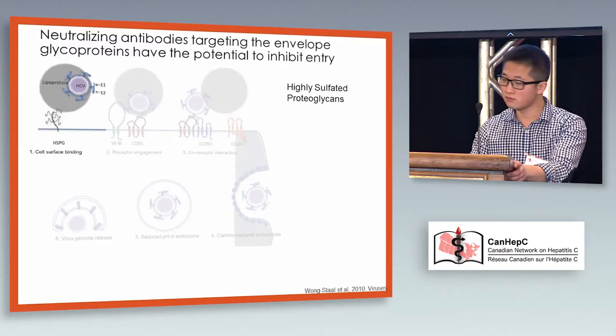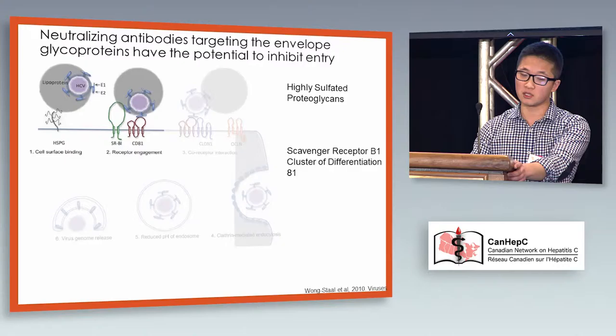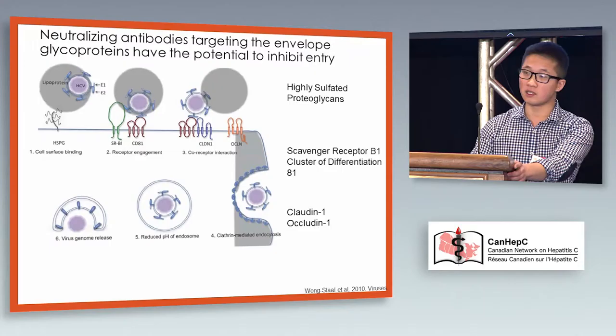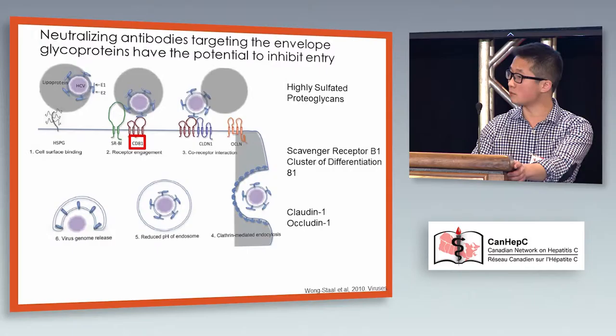I'd like to go briefly into HCV entry. It's a very complicated process, but I'll cover it quickly. There's initial non-specific binding to factors such as heparin sulfate proteoglycans, before direct interaction between E2 and SRB1 and CD81. There are other interactions with claudin and occludin that allow for clathrin-mediated endocytosis and escape from the endosome when the low pH is triggered. For the purpose of this talk, I'm really just going to be talking about CD81.